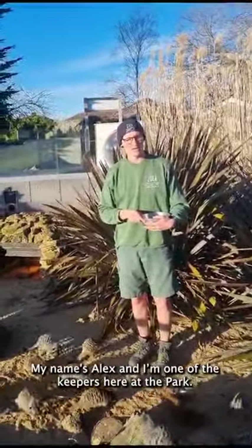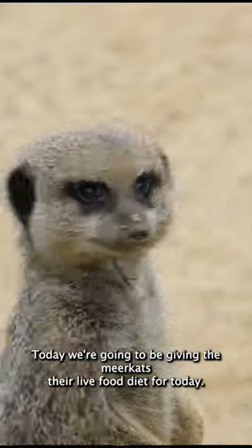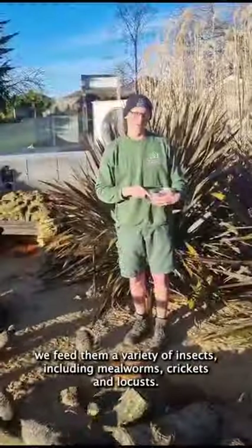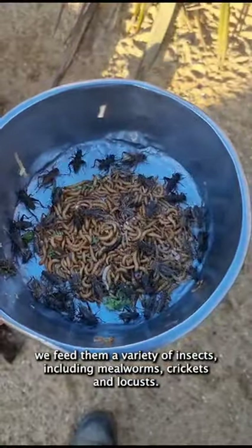Hi everyone, my name is Alex. I'm one of the keepers here at the park. Today we're going to be giving the meerkats their live food diet for today. Here at the park we feed them a variety of insects including mealworms, crickets and locusts.